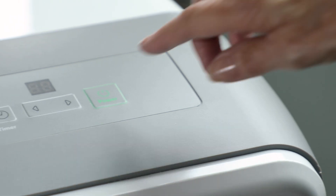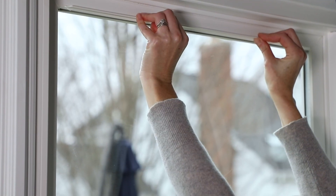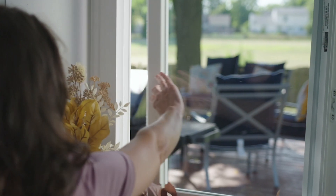Use a dehumidifier to keep humidity levels as low as possible, ideally below 55%. Proper ventilation and temperature control are extremely important. Exhaust fans, air conditioning, and fresh air can be a huge help.